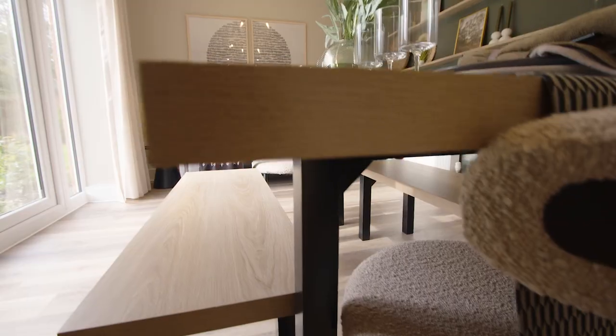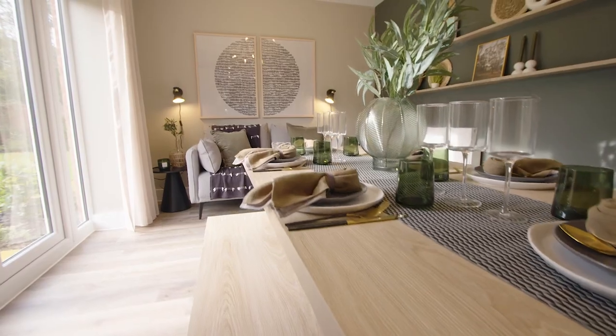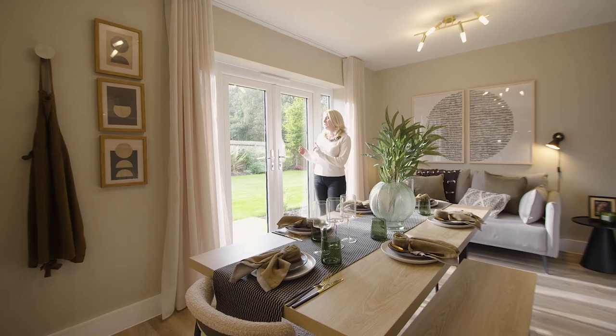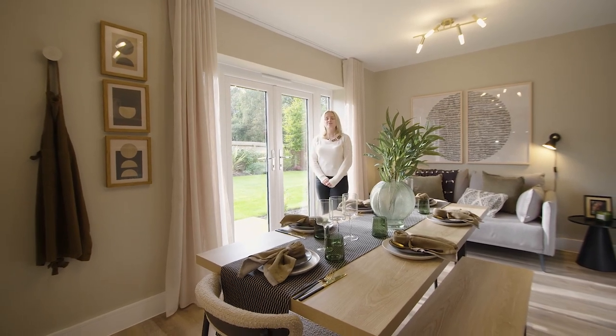If you're a more sociable household then this home is ideal for you. You can easily cook up a storm whilst ensuring to entertain your guests, and in the summer months you can open up the French patio doors to enjoy a garden party or barbecue.